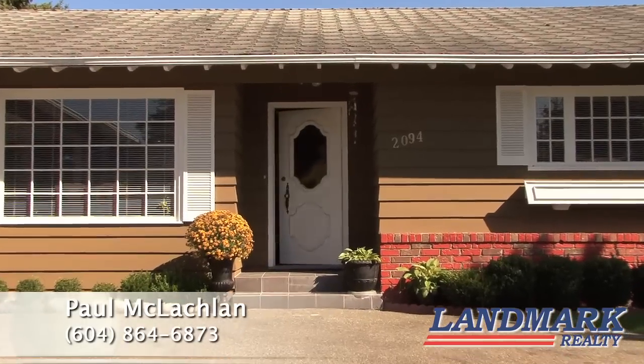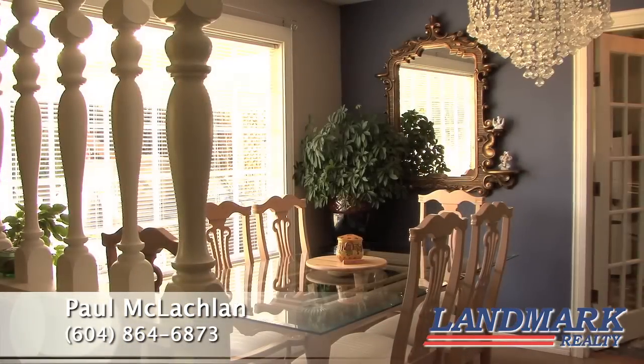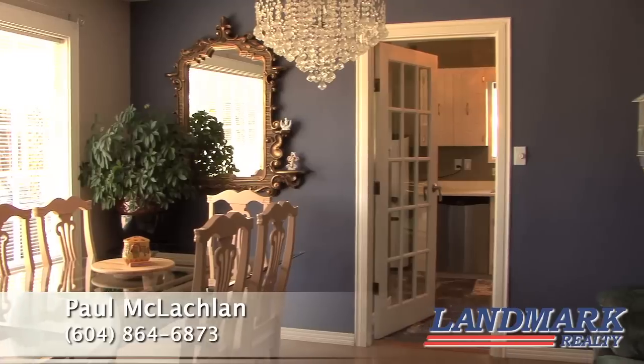Welcome to this charming ranch style home in West Abbotsford. Perfect for new homeowners or those not wanting any stairs. This home is very clean and freshly updated. The paint in designer colors is something you'll really enjoy.